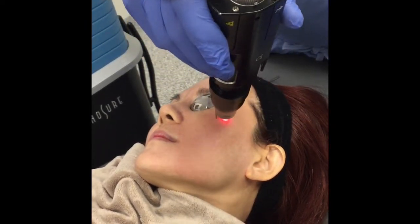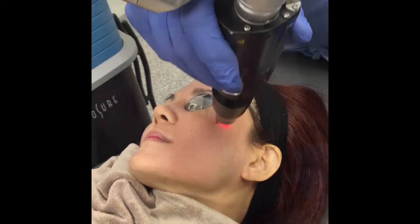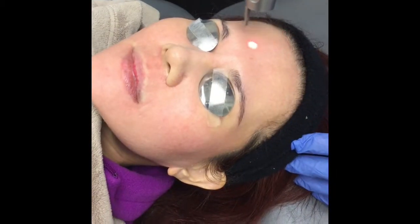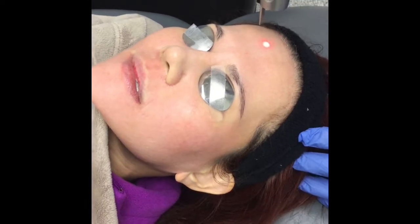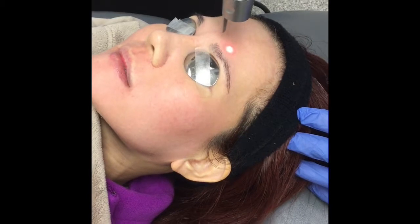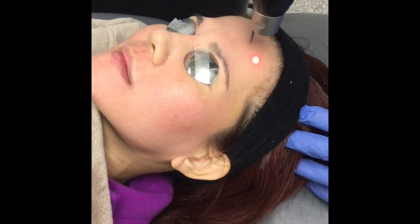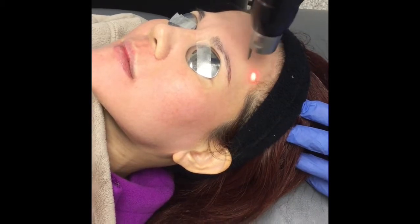If you notice here in this video, we're using extremely short pulses of red light to even out and treat the pigment in the skin. This is especially nice in this patient with Asian skin, removing the freckles and speckles and superficial moles, and evening out the tone and texture of the skin.